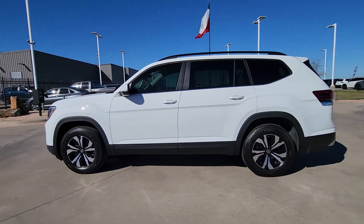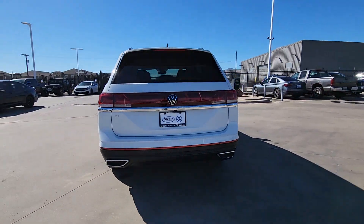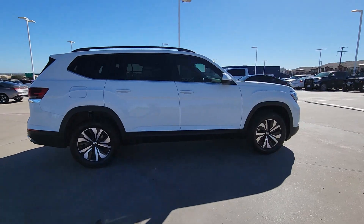Get a feel for the 2025 Volkswagen Atlas. Make all your adventures the best they can be in this well-equipped Atlas. Honest and uncomplicated, this well-built family hauler prioritizes safety, comfort, and connectivity.